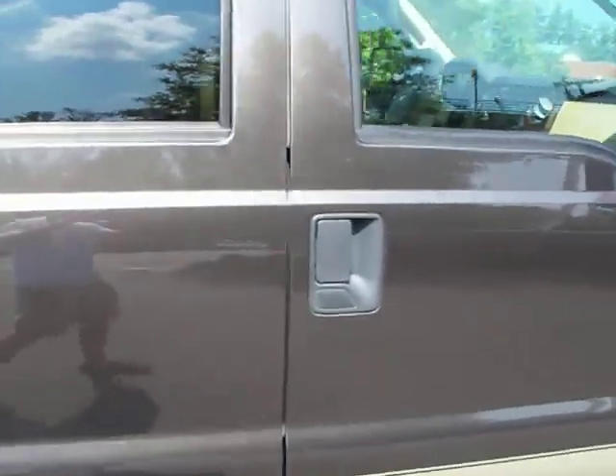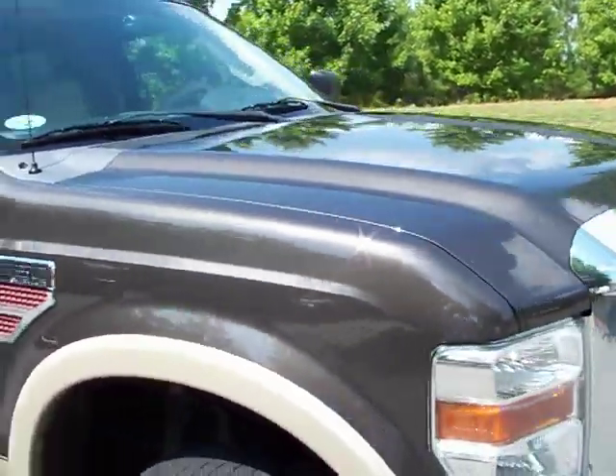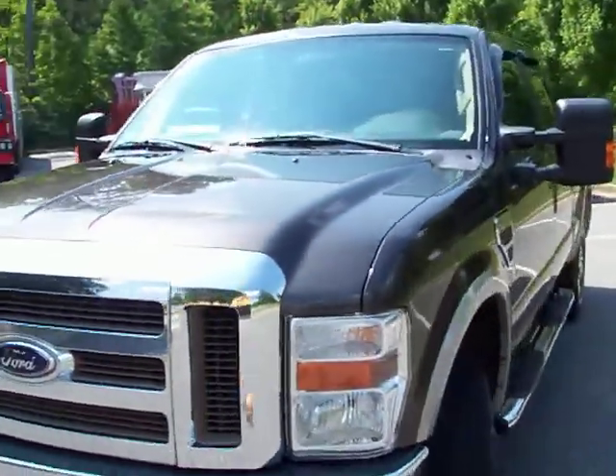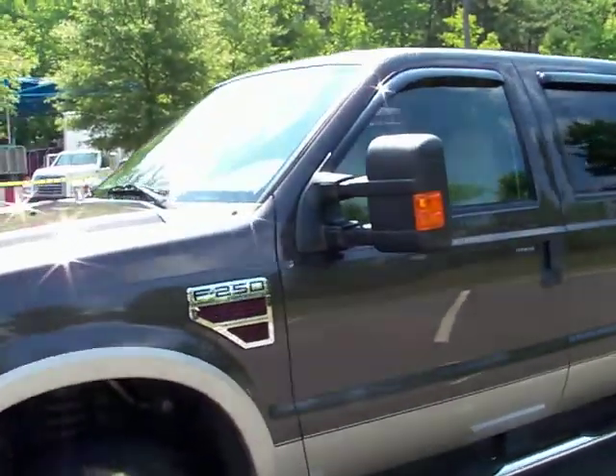It's got a good set of Toyo Open Countries on it. We just serviced it — changed the oil, put a new fuel filter in it, and checked the brakes. They all check out good. It's a mechanically sound truck.